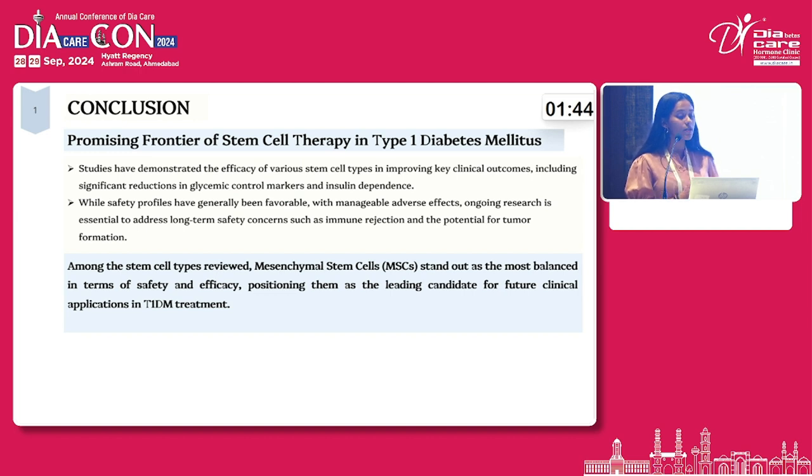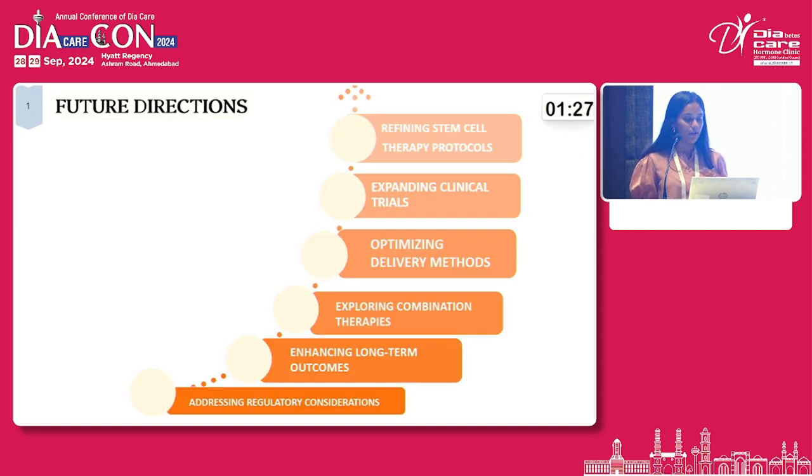In conclusion, stem cell therapy provides a promising frontier for type 1 diabetes mellitus. Safety profiles have been generally favorable and adverse effects have been manageable. Among the stem cell types reviewed, mesenchymal stem cells stand out as the most balanced in terms of safety and efficacy. Future directions include refining standardized protocols, monitoring long-term outcomes, optimizing delivery systems, exploring combination therapies of different stem cell types, and addressing regulatory considerations.